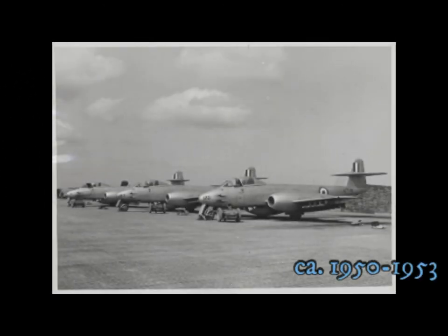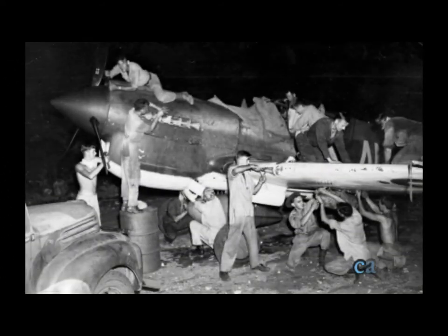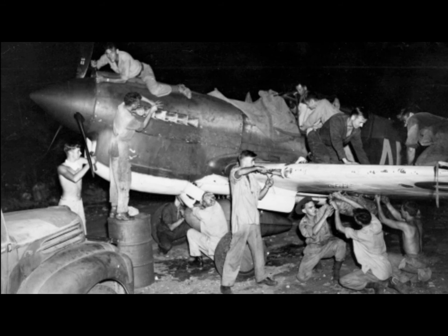Meteor jet fighters of Number 77 Squadron RAAF, Korea. Ground crews working by the light of truck headlamps to prepare a Kittyhawk for a dawn strike.